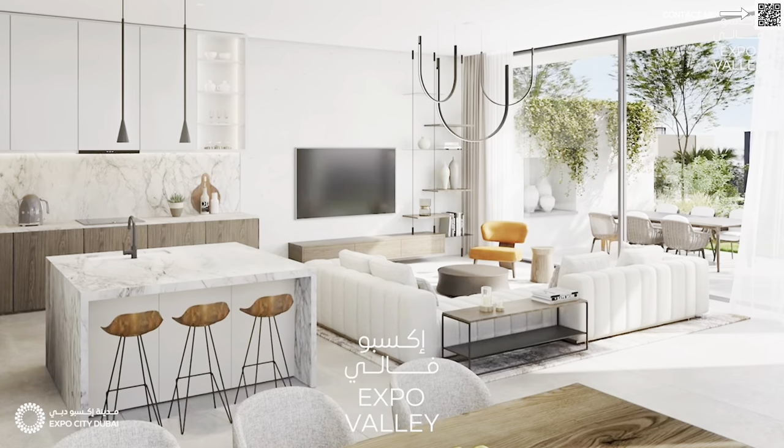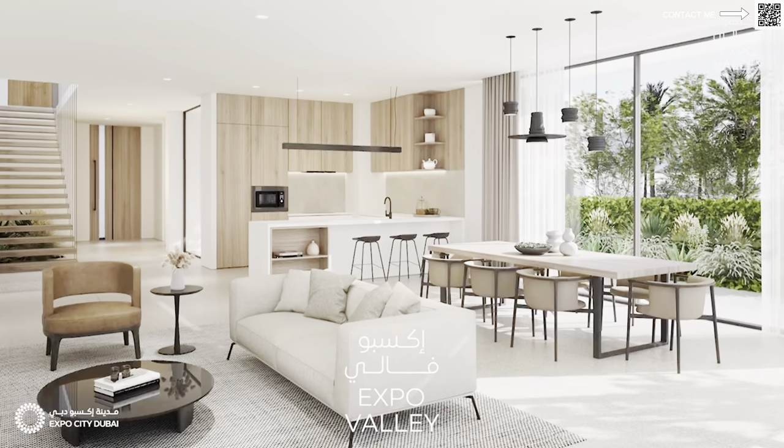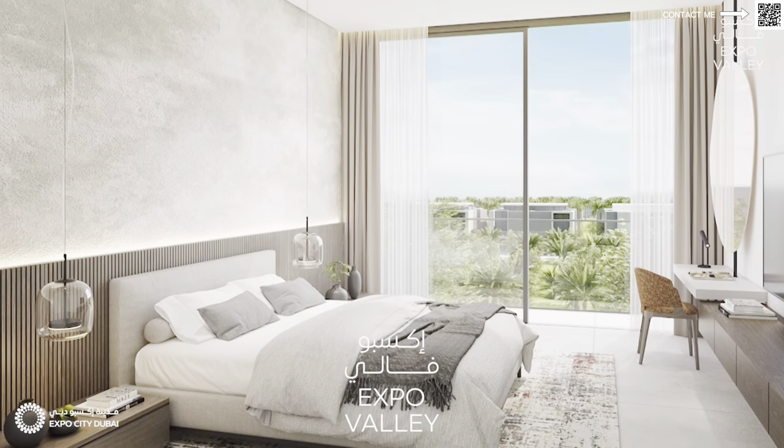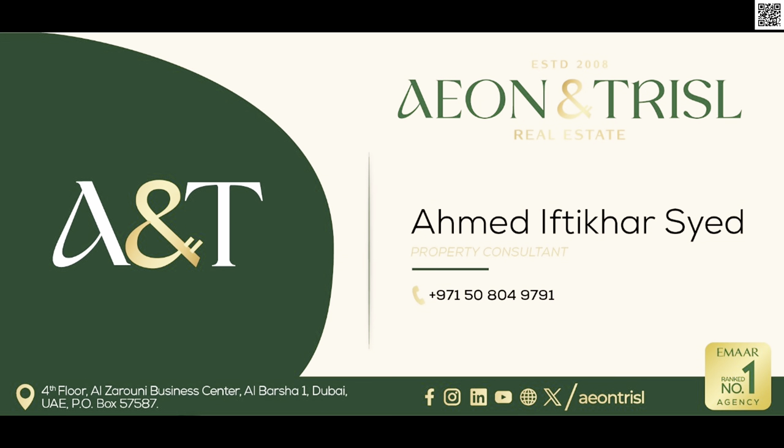So if you're interested to build your very own mansion, your very own custom villa in Expo City Dubai — one of the most iconic places in Dubai to live — feel free to let us know. Drop a comment down below if you have any questions. Thank you so much for watching this video. I'll see you in the next one. Goodbye for now. You can also conveniently reach out to me directly on my WhatsApp by scanning the QR code at the top right corner.